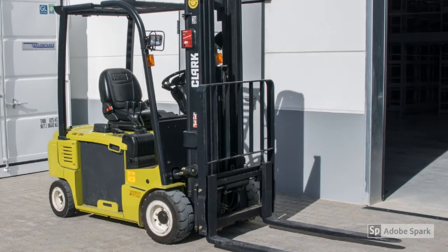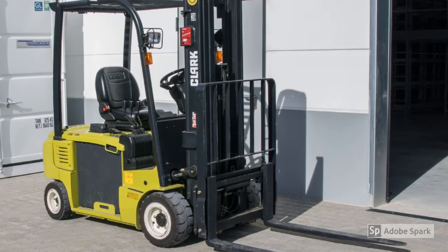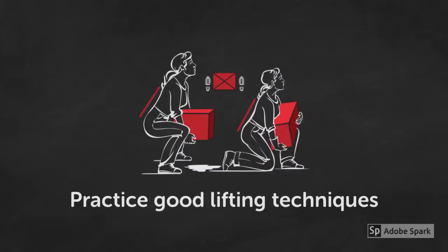If possible, use a forklift, dolly, or other material handling equipment to avoid these injuries. When material handling equipment is not an option, seek the assistance of fellow workers to aid in safely moving and placing the part. Always practice good lifting techniques and never place yourself at risk by bending and lifting at odd angles.